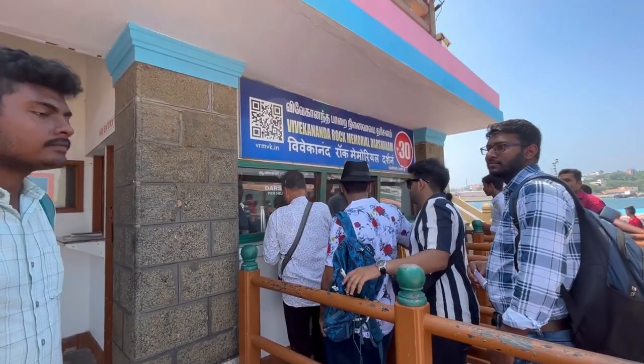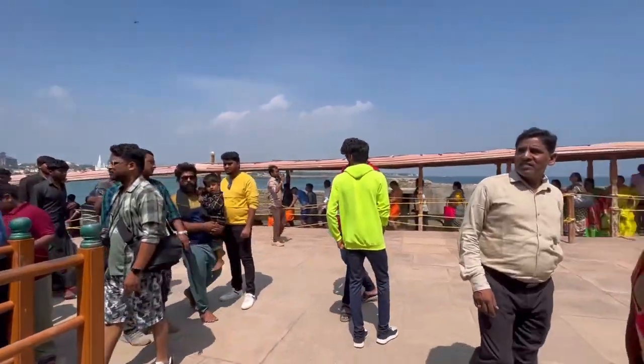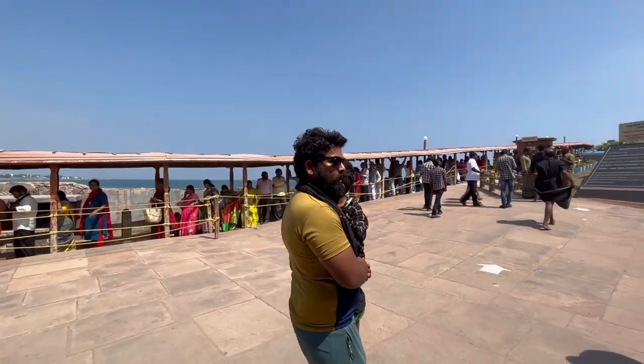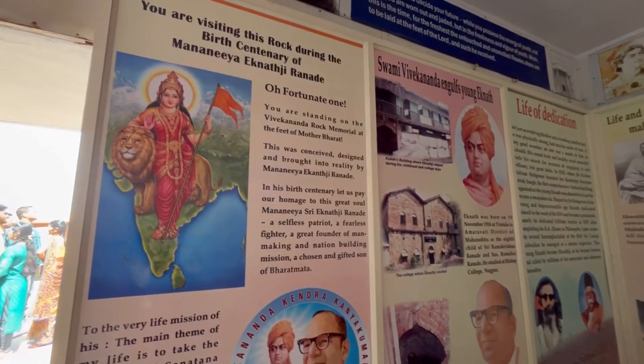We arrived at the Vivekanand Rock Memorial. You need to buy a separate entry ticket here, which is around 30 rupees per person. There is a waiting room where you can sit and read the complete history of Swami Vivekananda written on the walls. It's a nice place to learn about him before going further inside.